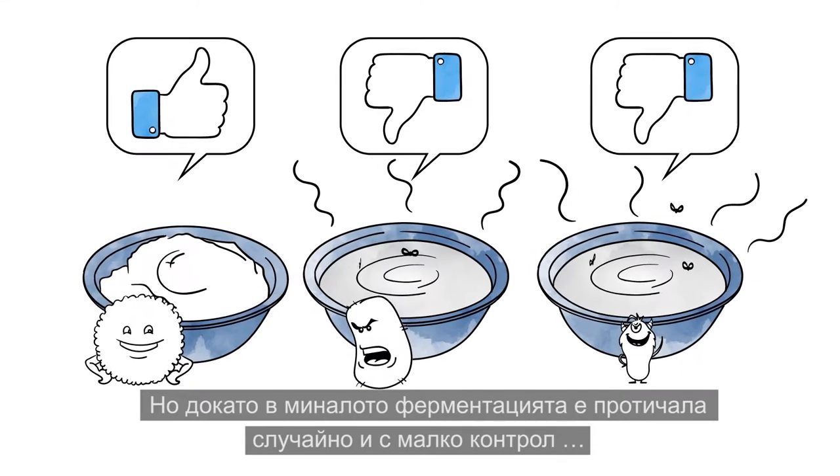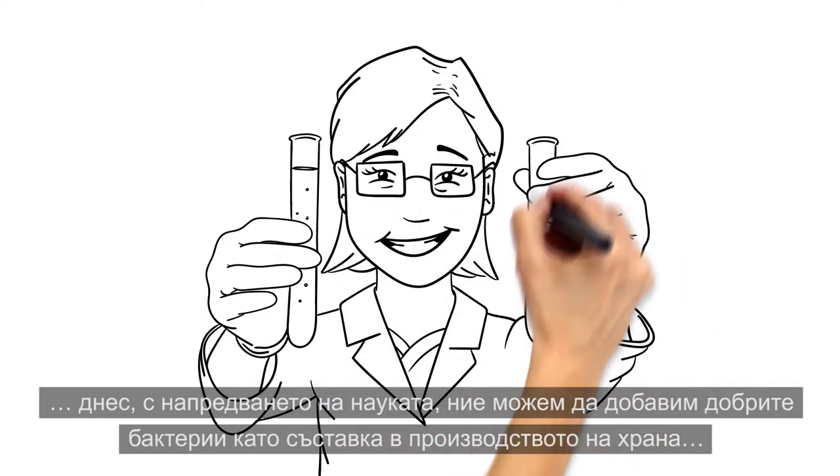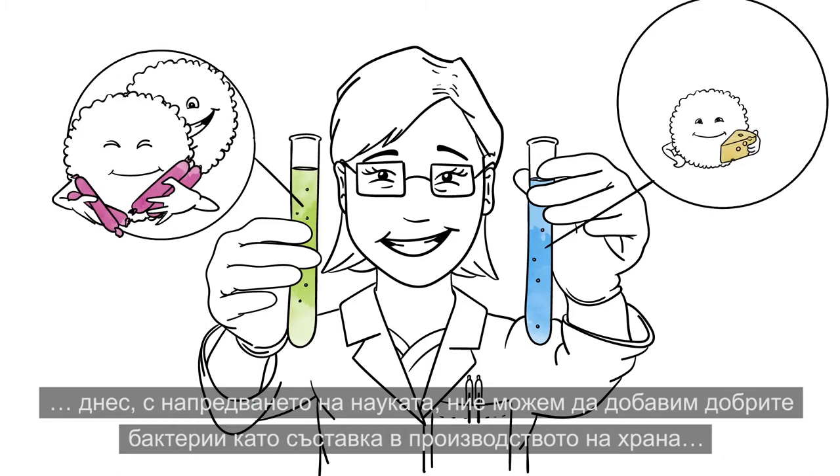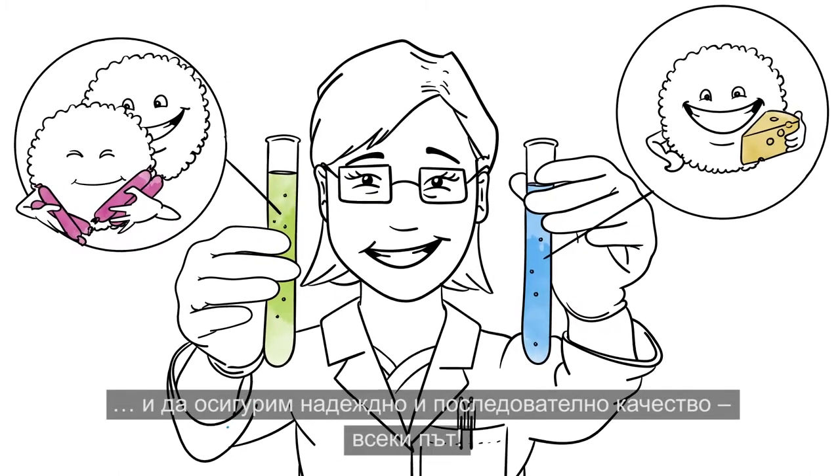But whereas in the old days, fermentation happened randomly and with little control, today, with our advancement of science, we can add the good bacteria as an ingredient in food production and ensure a reliable and consistent quality every time.